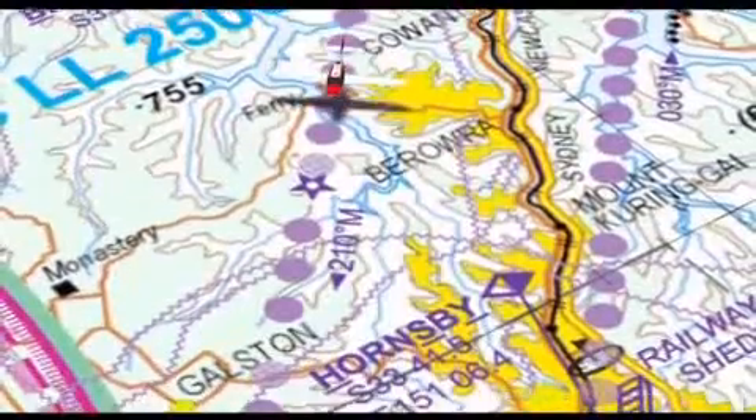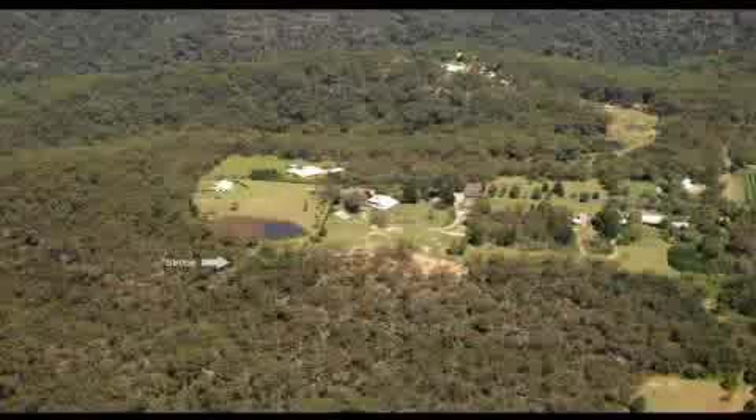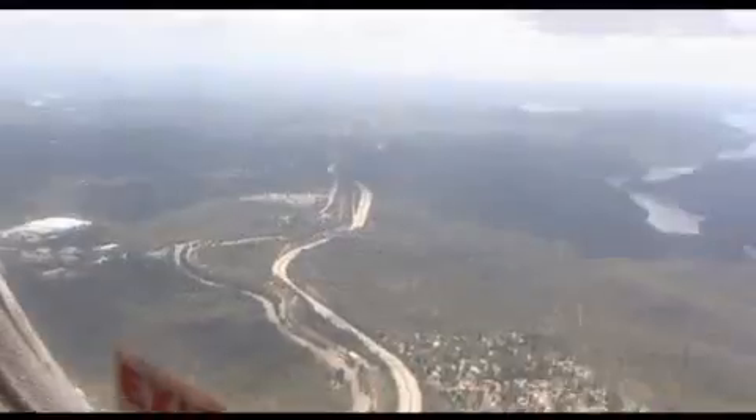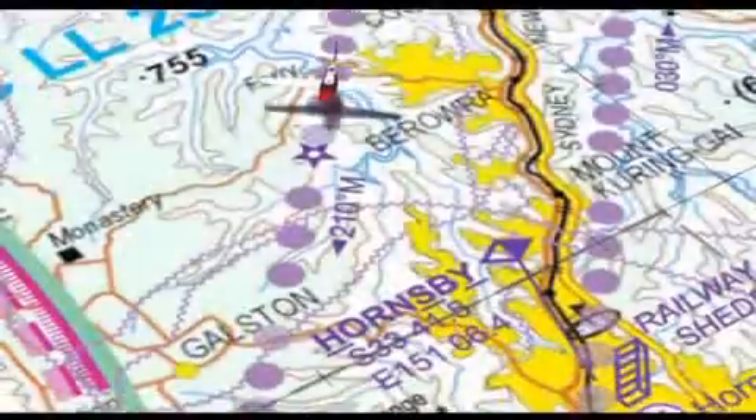As you track 210 degrees via the Barraura strobe and onto Round Corner, be careful not to drift across the F3 freeway, as northbound traffic tracks up the lane to the east of the F3 freeway.